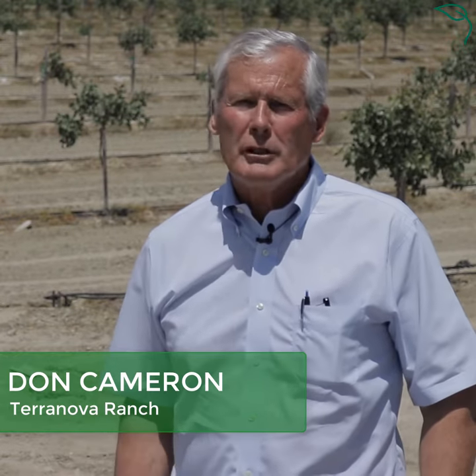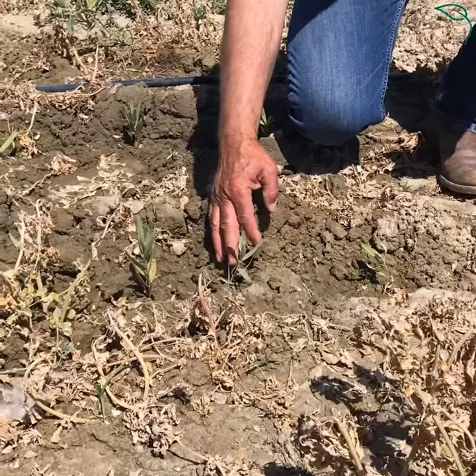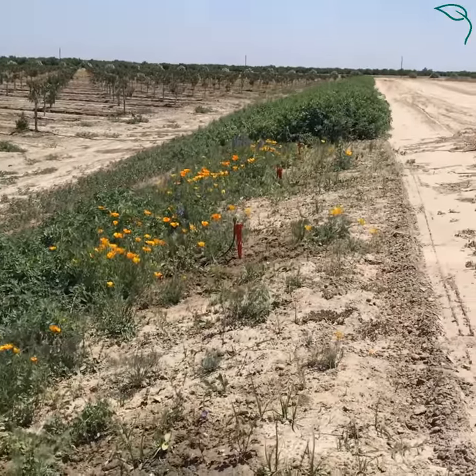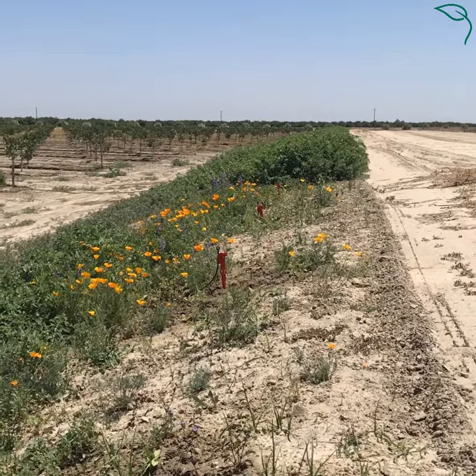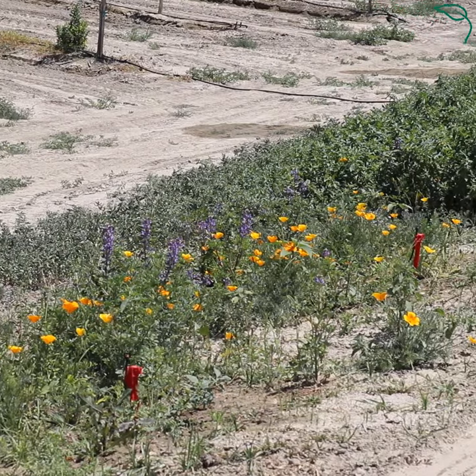We're in one of our special projects here where we partnered with the Environmental Defense Fund. What we've done here is we planted milkweed to be monarch habitat for the future. We're just getting started with the project. We've also put in native wildflowers so that we have pollinator habitat, and what this does for us is it brings in a lot of native pollinators for our crops here, and it also prevents erosion on the side of our levee here.